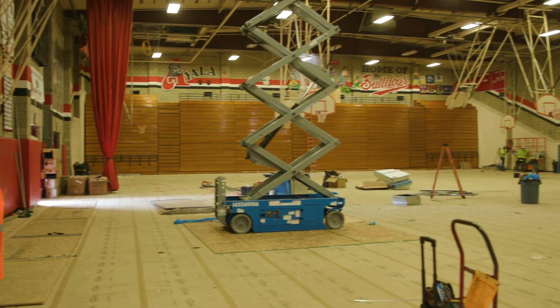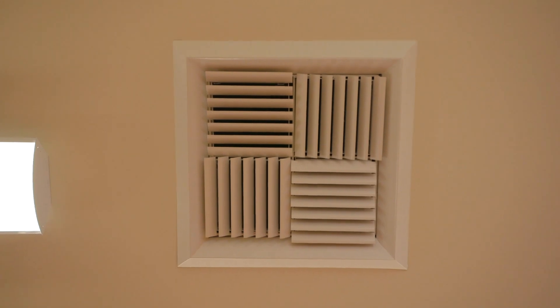This summer, Ayala High School Gymnasium and Kitchen received new HVAC and acoustic upgrades installed in the gym.